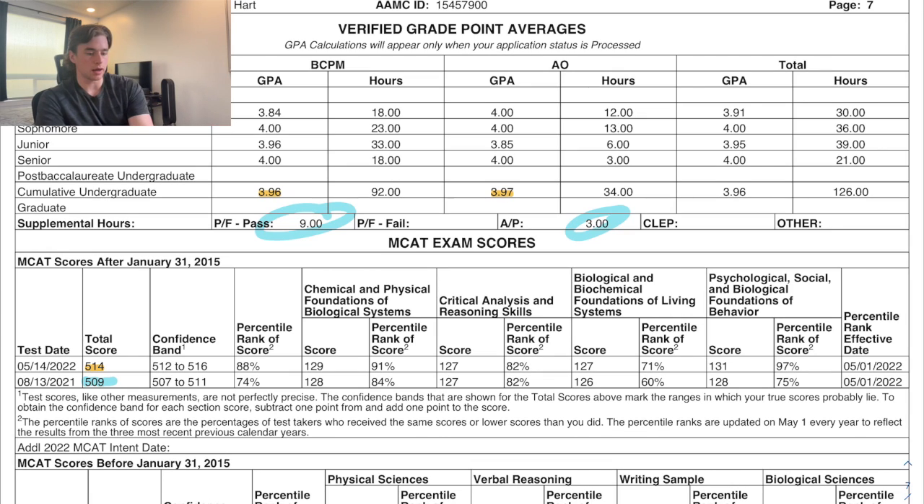I took the MCAT twice. The first time I got a 509, which was lower than my practice scores. I got a flat tire on the way to the testing center and was stressed for the first two sections — I didn't even finish the CARS section. The real test is very different from practice: when you're 50/50 on an answer, instead of just picking and moving on, every question feels like your med school future is on the line.